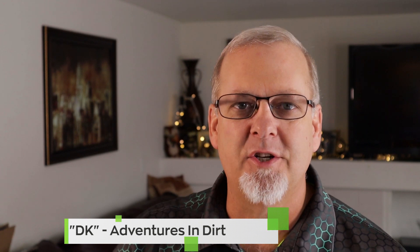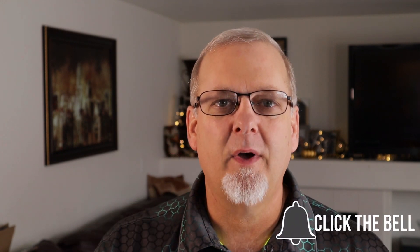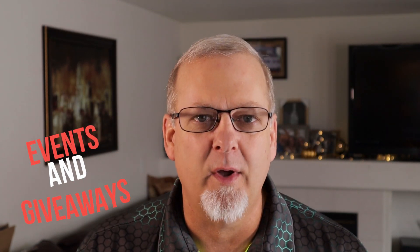Thanks for joining me again. I'm DK with Adventures in Dirt, and welcome to The Weekly Dirt, a weekly series I put on every Sunday where I bring you the best of what our metal detecting world has to offer. I'm gonna show you some cool finds, introduce you to some great channels, and tell you about events and giveaways going on right here in the metal detecting community.